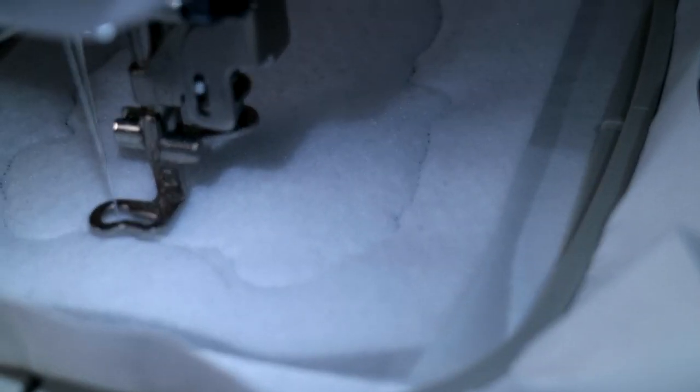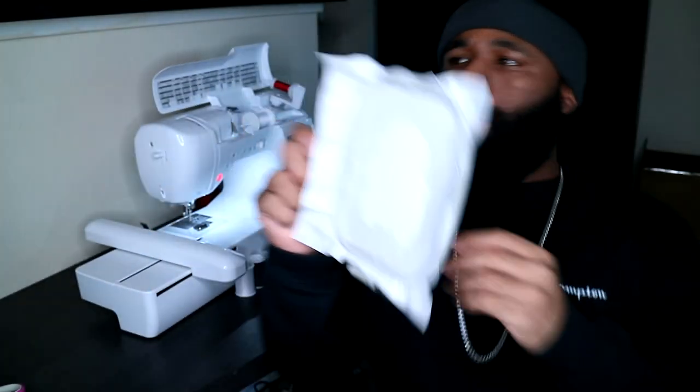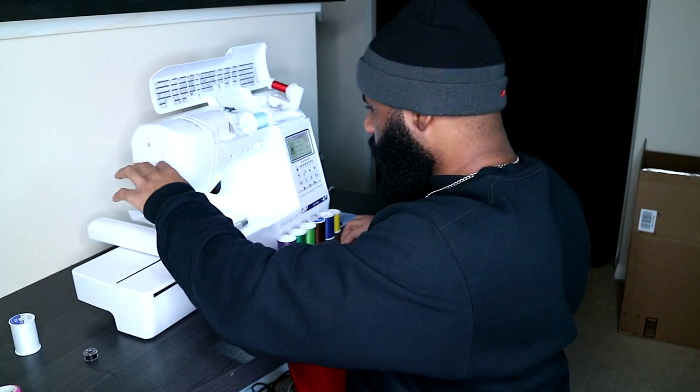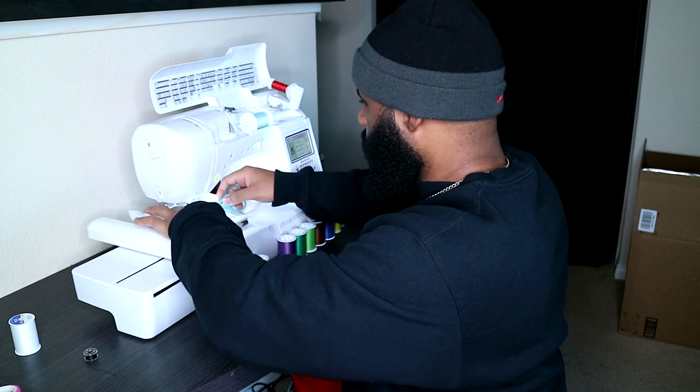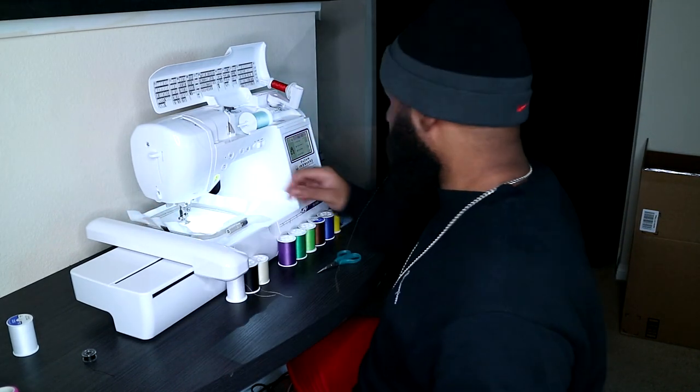Now that we have that, we'll grab our applique scissors and remove the fabric on the outside of our border and get rid of it. Then we'll pop this back into the machine. I'll show you guys a close-up when I get to a longer part — these parts are stitching so quickly that by the time I grab the camera it's already done.